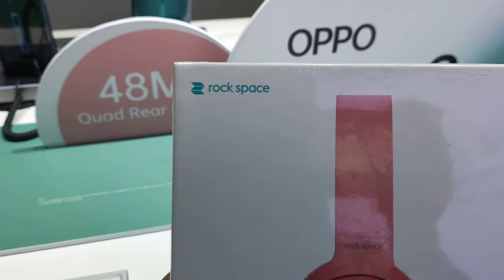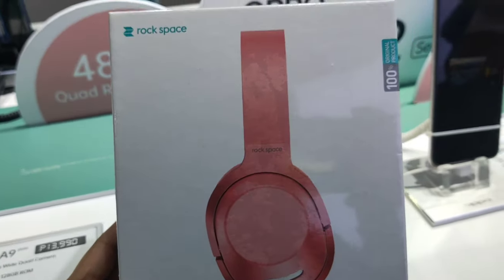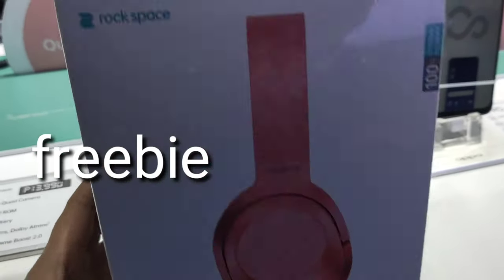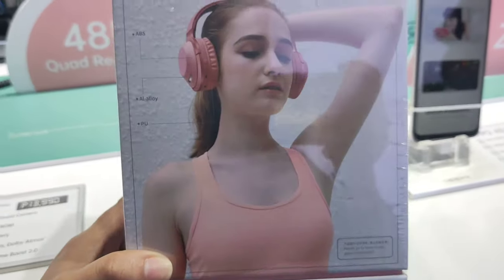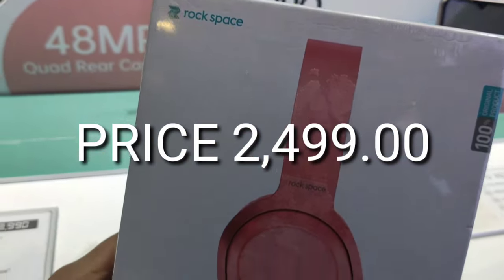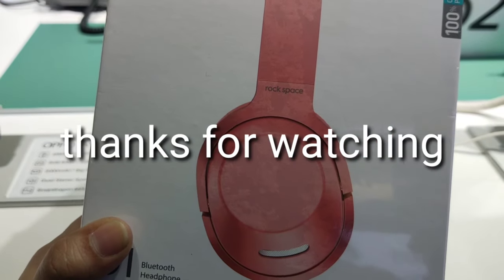Ito po ang Rockspace — ito po ang Bluetooth headphone. Ito po kasama siya sa pag nag-pre-order ka ng OPPO A9 2020. So, ayan siya — Sir J, magkano nga cost nito? 2,499 pesos. So, this costs 2,499 pesos pag binili niyo po siya sa Rockspace. Maganda siya — it comes in 3 colors: pink, gold, and black.